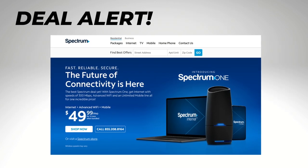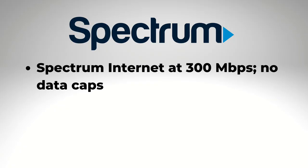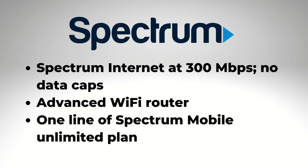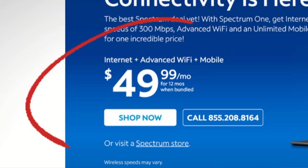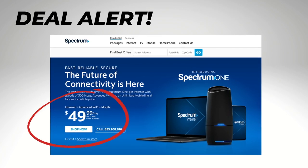Take a look at this deal from Spectrum. The cable company has introduced a new bundle called Spectrum One, and it includes Spectrum Internet with speeds of 300 megabits per second, no data caps, the Spectrum Advanced Wi-Fi router, and one line of Spectrum Mobile's unlimited data plan. The price for the Spectrum One bundle is $49.99 a month, but the catch is that it's only for the first year of your service. Still, I think this is a pretty good deal for some customers.